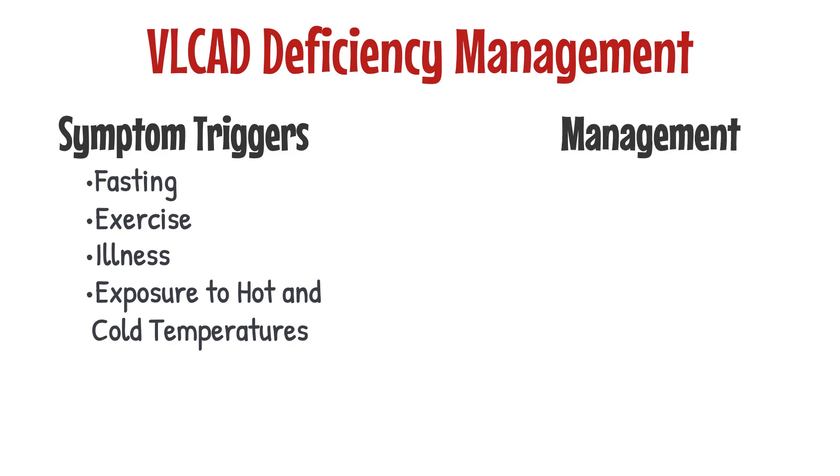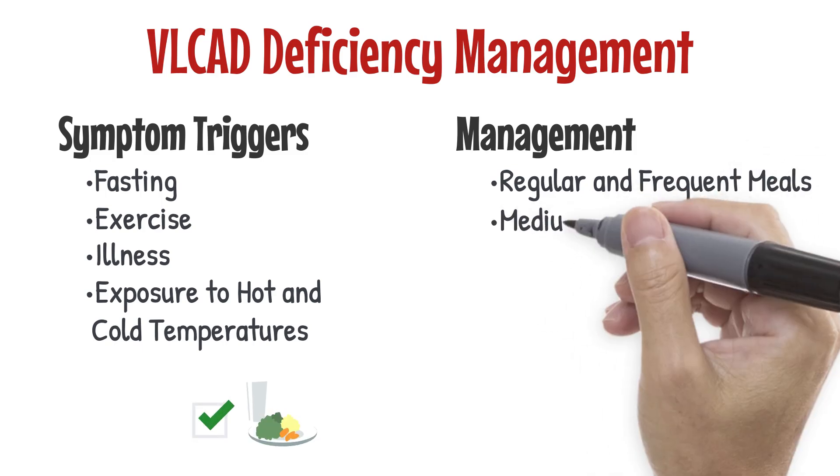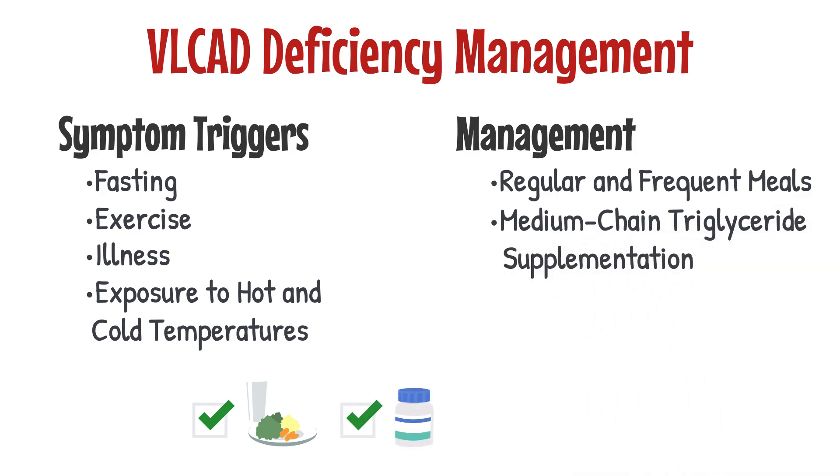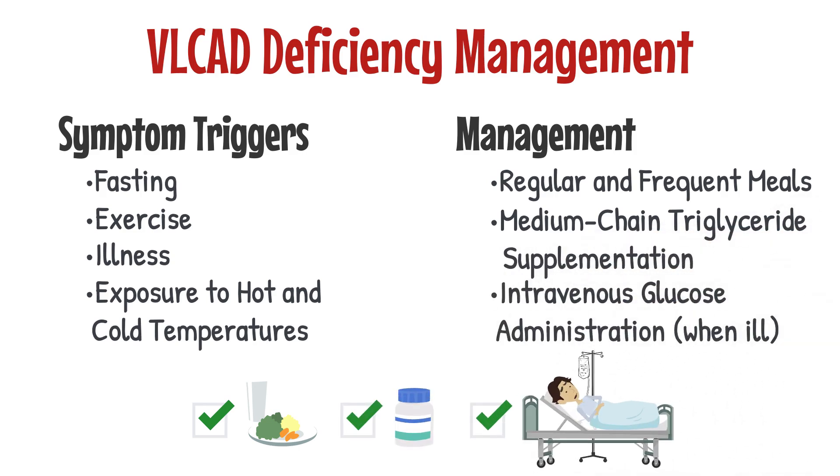Management of VLCAD deficiency includes regular and frequent meals and avoidance of fasting, medium chain triglyceride supplementation, and IV glucose administration if severely ill.